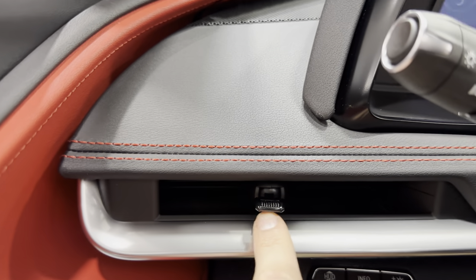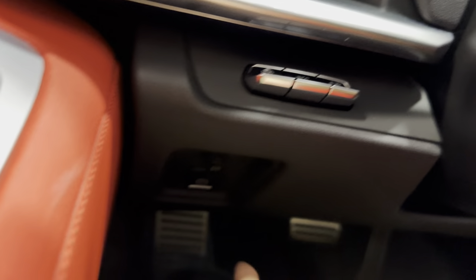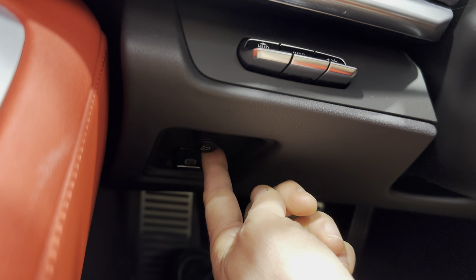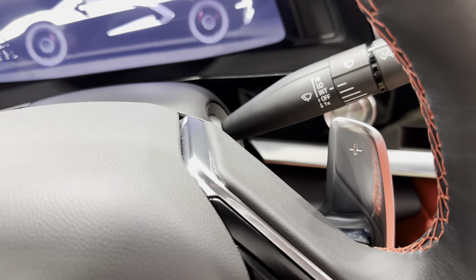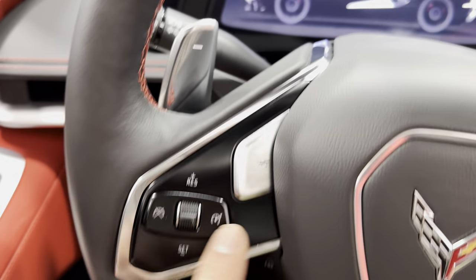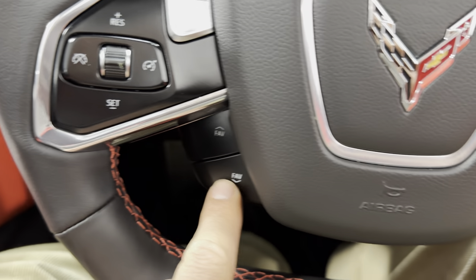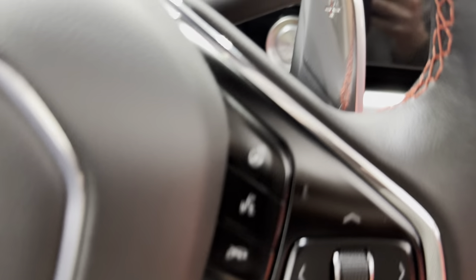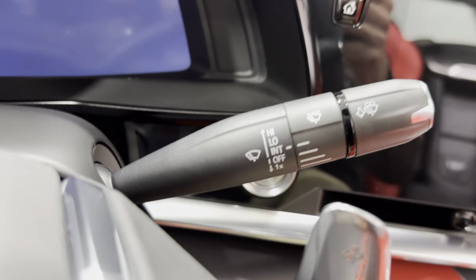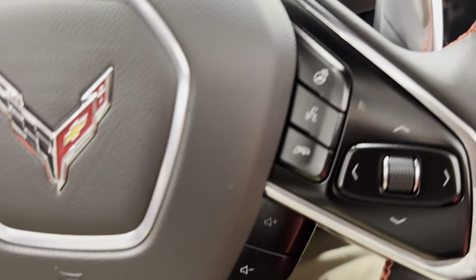Checking out the dash — we've got the nice sleek vents in the C8. You've got your heads-up display controls, dash controls, and electronic parking brake. On the steering column we have power tilt and telescopic steering wheel, headlight controls, and paddle shifters on both sides for upshift and downshift. The Z button takes you to performance pages. We have cruise control settings, audio controls, heated steering wheel, Bluetooth, voice command, and arrow keys for the digital dash, plus windshield wiper controls. Push button start — go ahead and start it up.